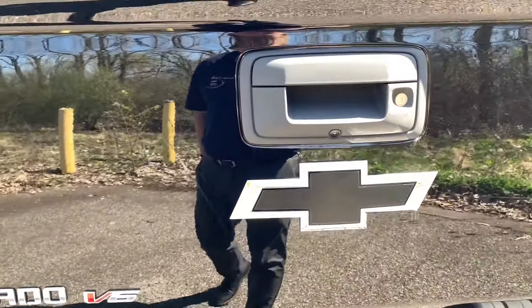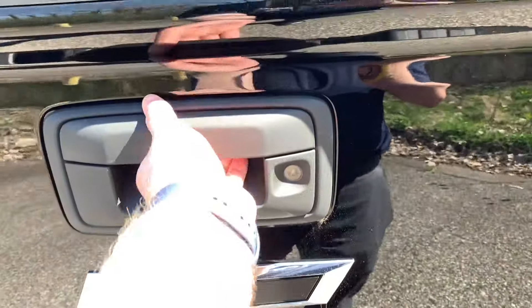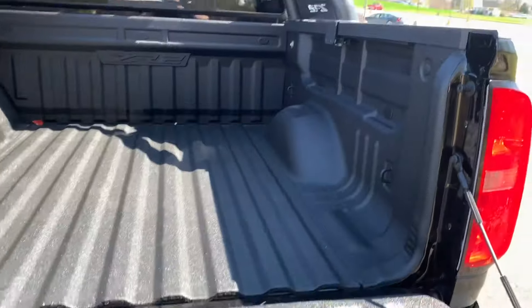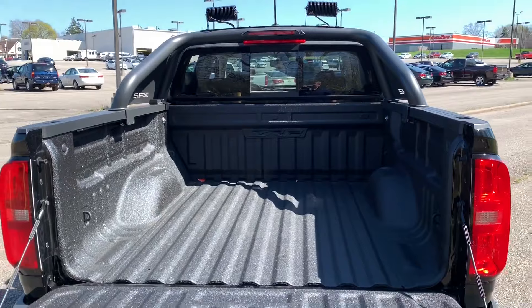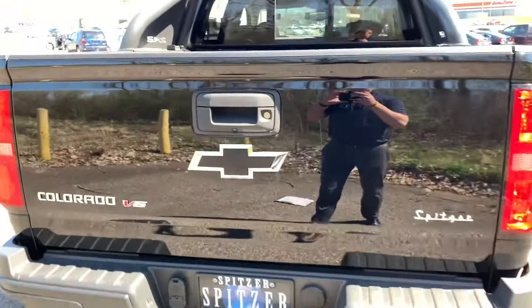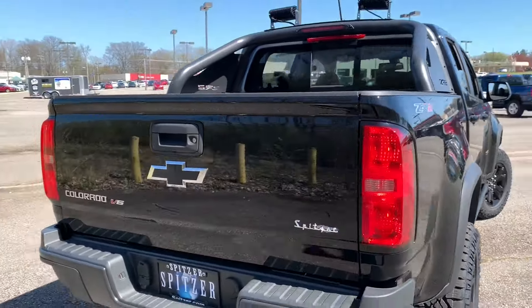On the back here you have your Colorado V6, black bowtie, backup camera, hitch down at the bottom, and a spare tire underneath. Dropping open the tailgate — it does have the easy-drop tailgate, a nice bed liner in there, tie-downs on both sides. You can see the light bar a little better from here. It also has a rear manual sliding rear window. The tailgate is very lightweight — it's a great looking truck.